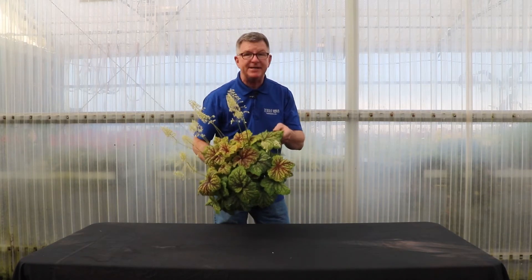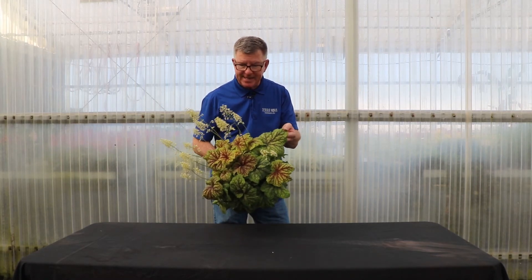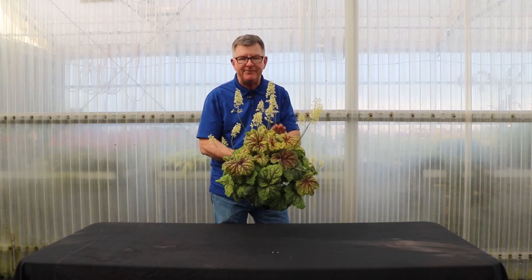Great huge foliage — this is a fantastic performer in the south that loves heat and humidity. It's bred with Villosa, and that occurs only in the south, but this is an amazing plant. This is one plant, it gets super full — you're going to love this plant.